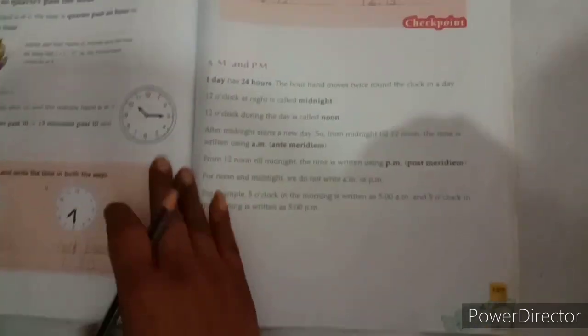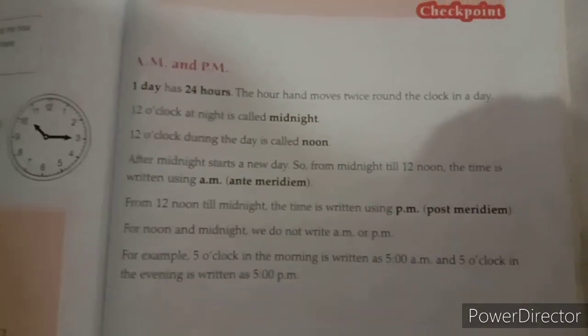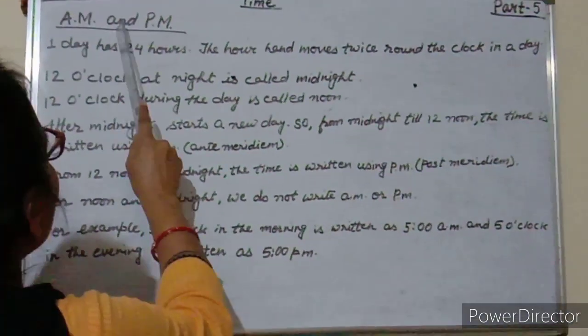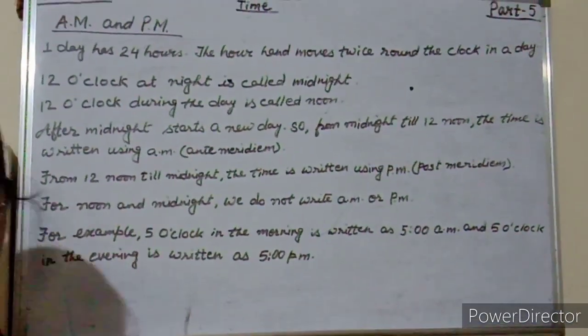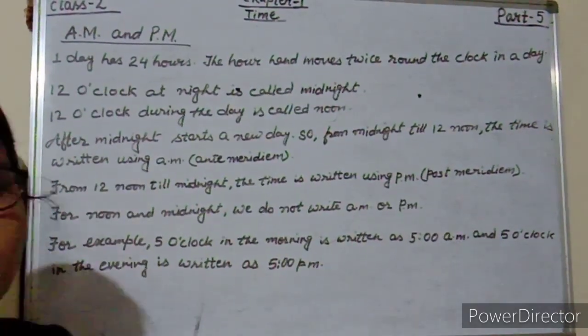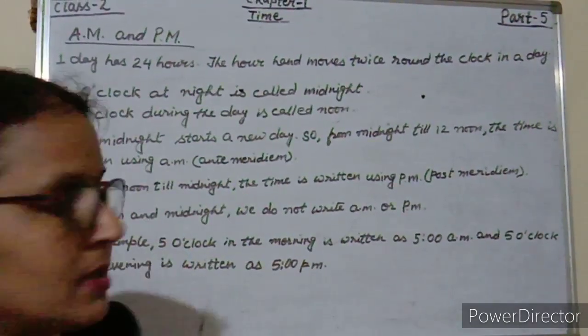Now I am going to teach you AM and PM. The full form of AM is ante-meridiem and PM is post-meridiem.